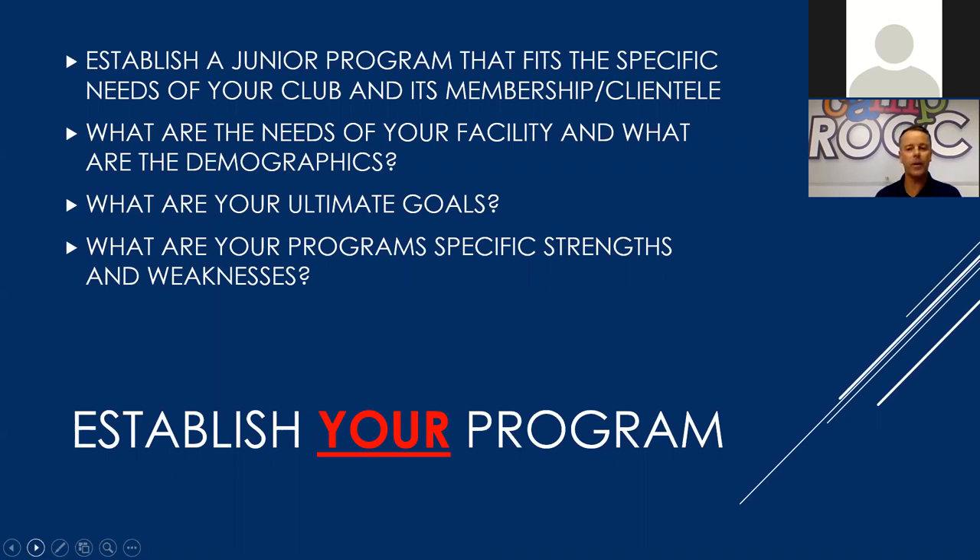If you don't have a high performance program and your highest level players are not competing at an extremely high level, then you want to be accentuating where your program is at its strongest. That's where it's key to have a good, hard look at what your program truly is. What are your program's specific strengths and weaknesses? Just like a tennis lesson, let's work on the weaknesses — let's make where we are underperforming stronger.